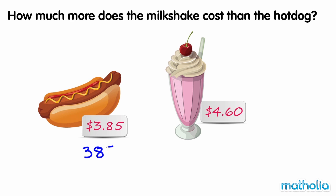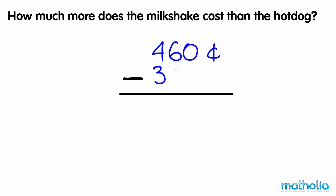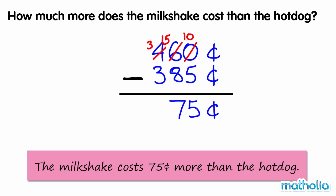$3.85 is equal to 385 cents. $4.60 is equal to 460 cents. Now we can subtract using the column method. 460 cents minus 385 cents equals 75 cents. So the milkshake costs 75 cents more than the hot dog.